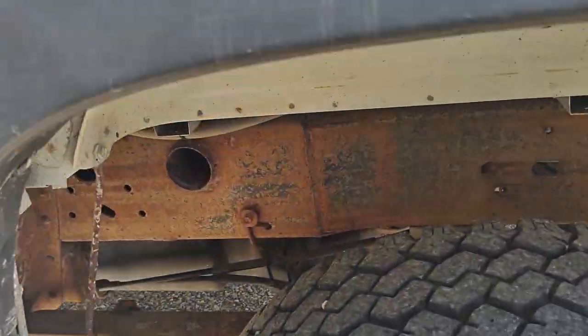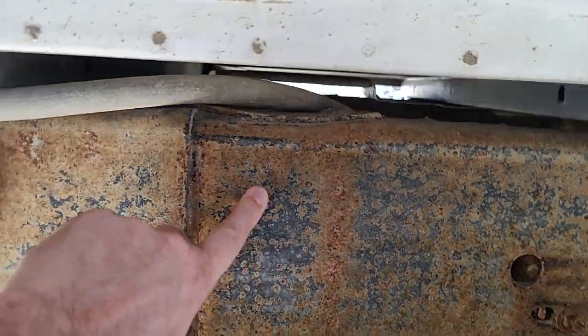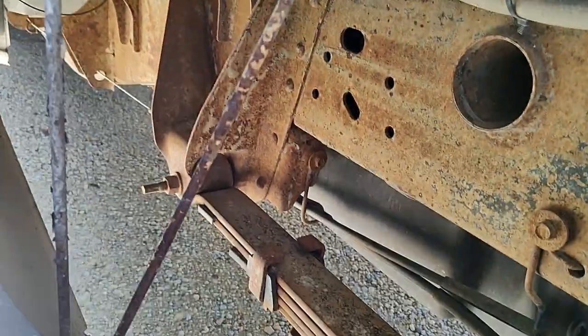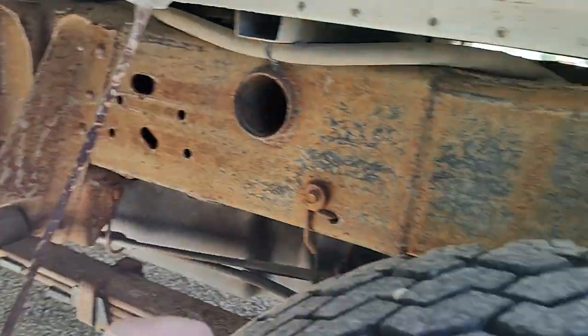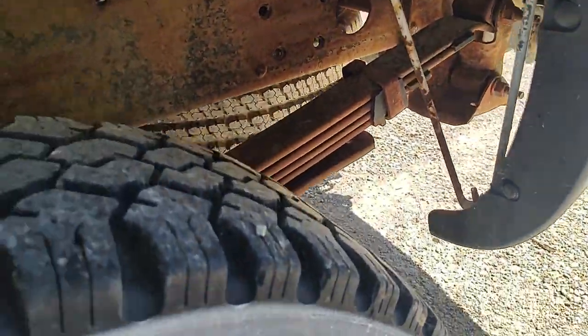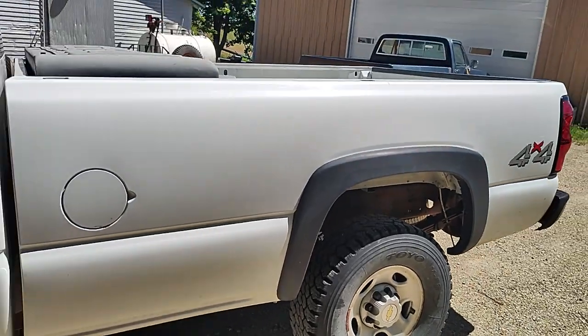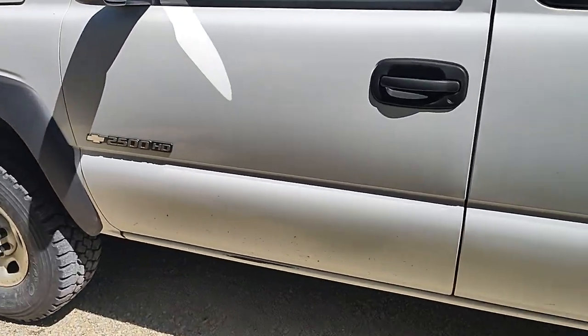You can see the frame itself still has paint on it. Very, very light surface rust going down the frame — nothing major. Again, it's a southern truck so it's super clean. No leaks or anything.